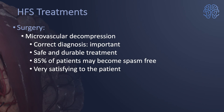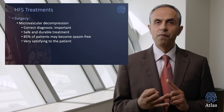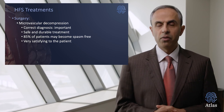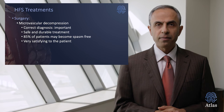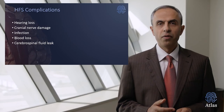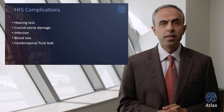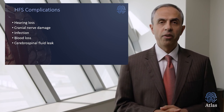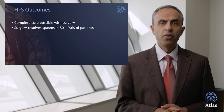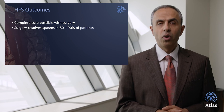Microvascular decompression is the name of the surgery. It is important to have the correct diagnosis to be a candidate. The surgery is very safe and durable. 85 to 90% of patients become completely spasm-free, which is extremely satisfying to the patient and to me as the surgeon. Complications can include hearing loss, minor cranial nerve injury, infection, blood loss, or drainage of spinal fluid, but these risks are extremely small. A complete cure is only possible via surgery, and the effectiveness of the surgery is magnificent in providing patients with a very good quality of life.